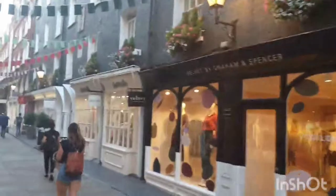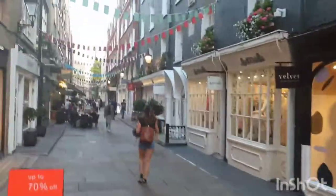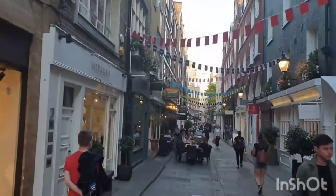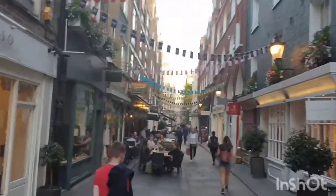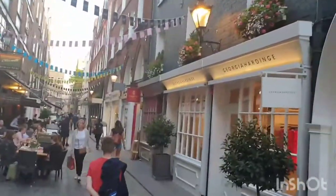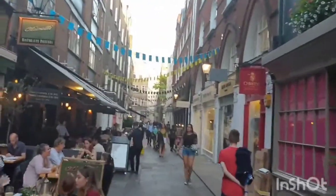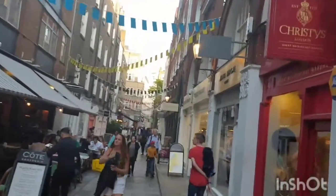Situated between Oxford Street and Wickmore Street, St. Christopher Place is full of boutiques, restaurants, and also little independent shops. Right in the heart of London's West End, the closest station is Bond Street, which is on both the Jubilee and the Central Lines.